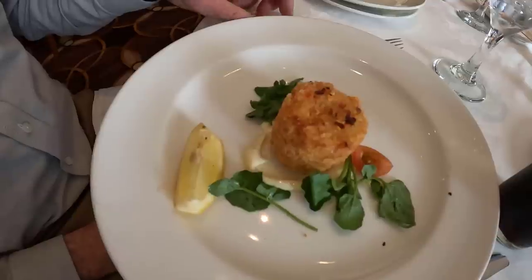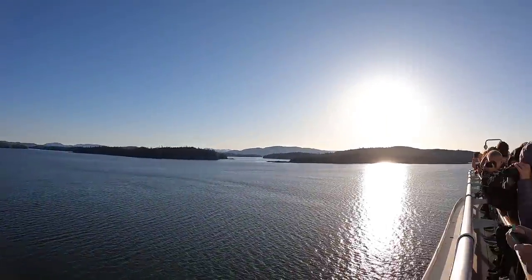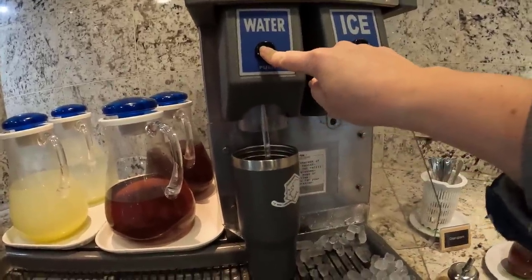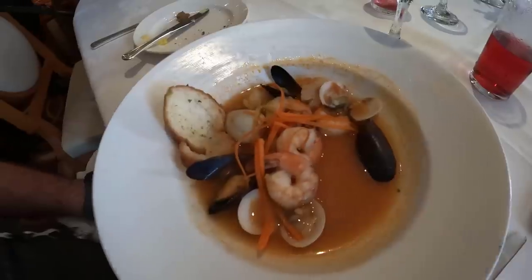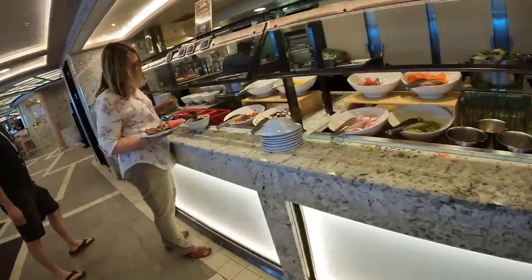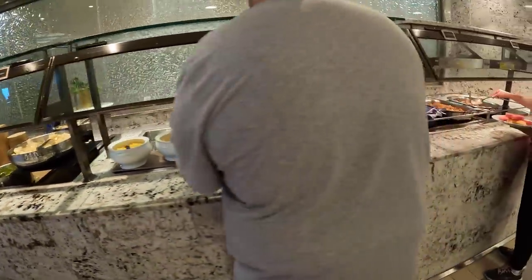When you pay for your Princess cruise, your basic food and drinks are included. You could buy nothing extra and you would eat really well while on the cruise ship. The drink options would be water in a glass, juices with breakfast, and basic coffee, and some lemonade at lunchtime or dinner. Let me give you a quick overview of the dining options on the Princess Majestic.